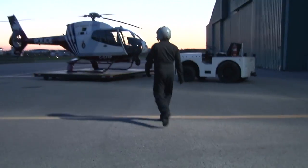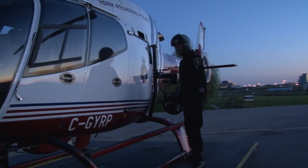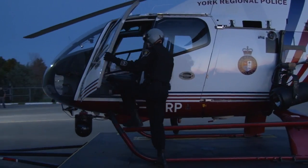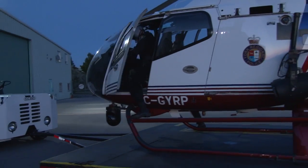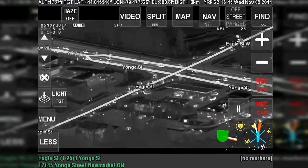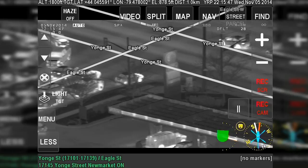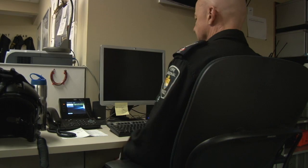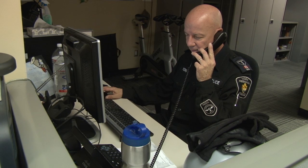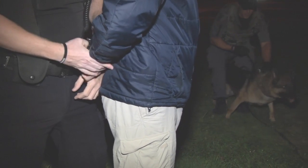When minutes count and lives are at stake, the York Regional Police Air Support Unit puts their trust in WESCAM's MX-10 to capture and communicate real-time intelligence of 21st century threats. And the result of their airborne surveillance efforts? Effective, consolidated, synchronized air-to-ground execution and a safer community for all.